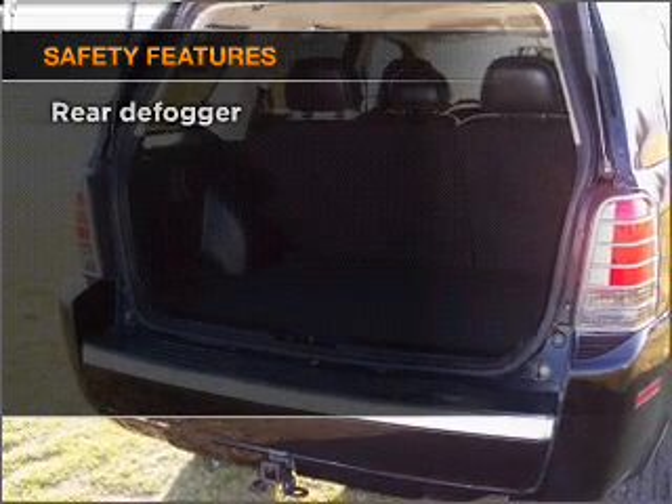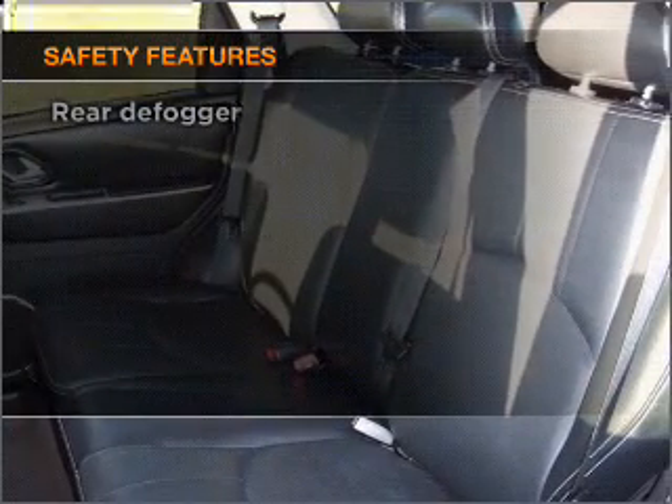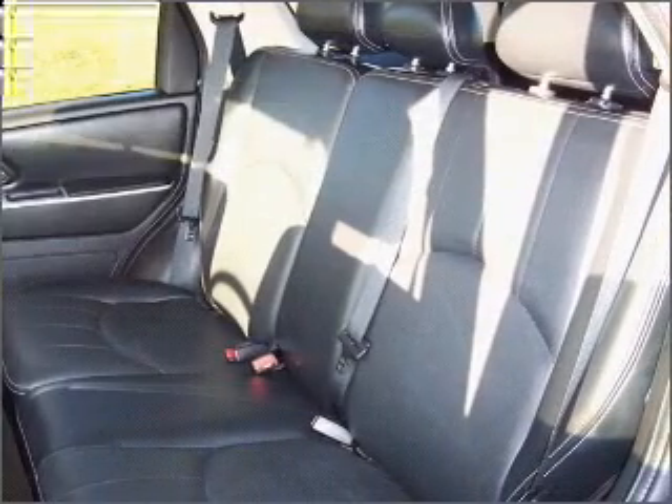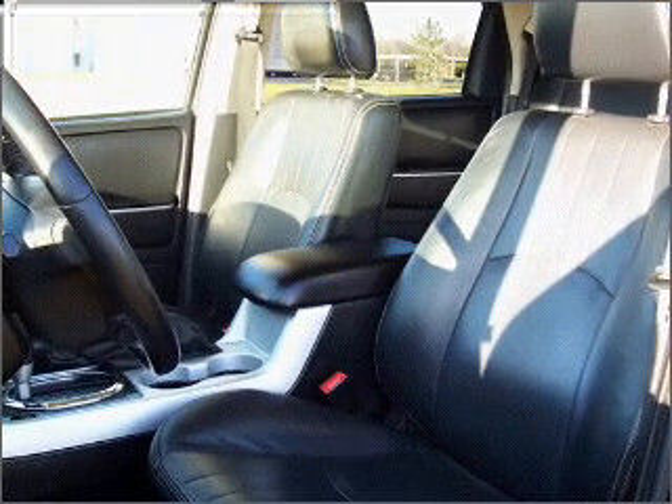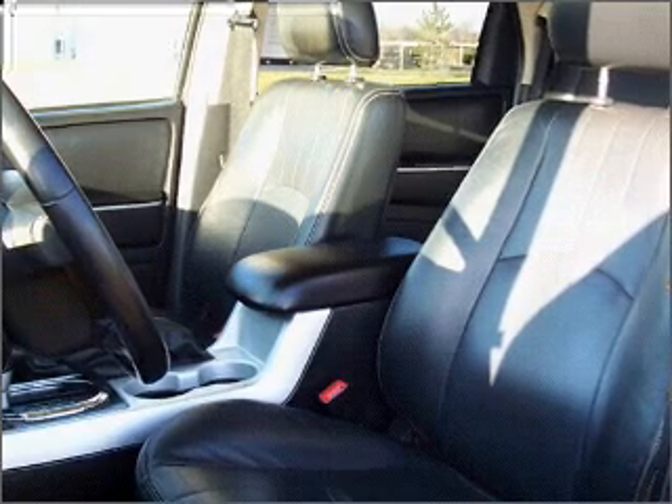If safety is a high priority, rest assured knowing these top safety components are included: front ventilated disc brakes, passenger airbag. Let us put you in the driver's seat today. Call or click to contact us.